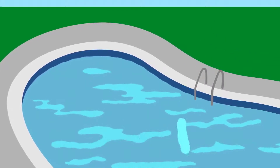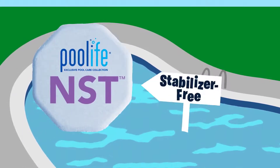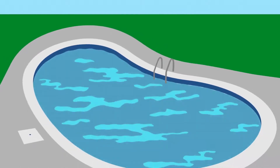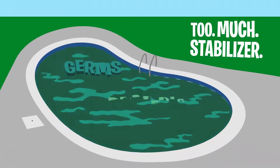While traditional chlorine contains stabilizer, and a little protection from the sun is a good thing, Pool Life NST is stabilizer free because it's important not to overdo it. In addition to dulling your dazzle, too much stabilizer can leave you exposed to germs and bacteria.